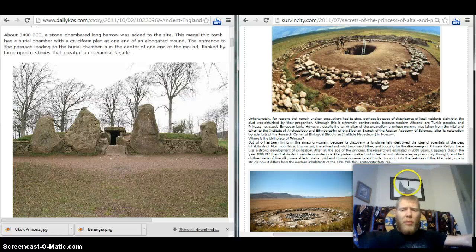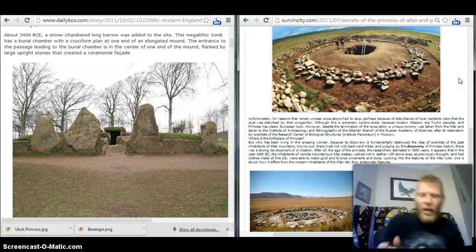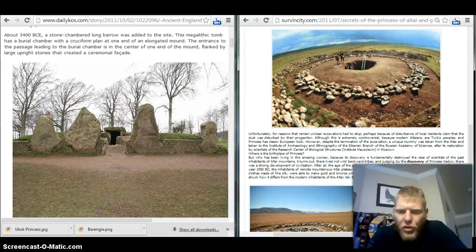It would have to be a people so technically capable they were able to move massive monumental stones like this, taken from the 3,400 BC Wayland's Smithy in England. And here on the right, this is from the Altai in Russia, the discovery of the princess's tomb. Unfortunately, for reasons that remain unclear, excavations had to stop, perhaps because of disturbance of local residents' claim that the dust was disturbed by their progenitor. Although this is extremely controversial, because modern Altaians are Turkic peoples, and the princess has classic Scandinavian European looks.